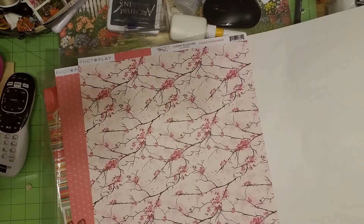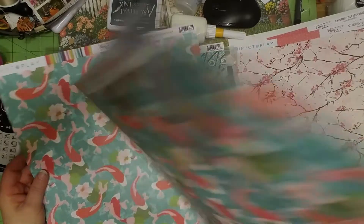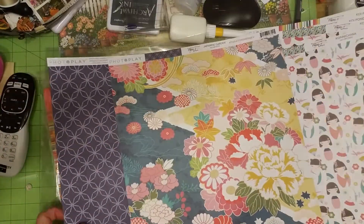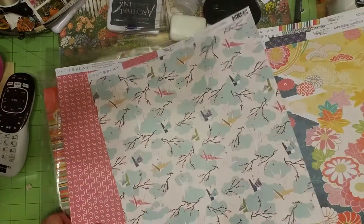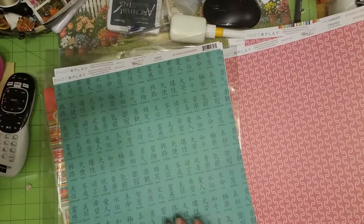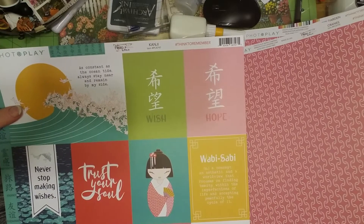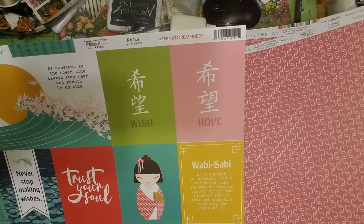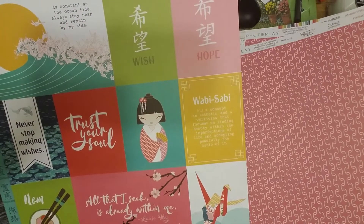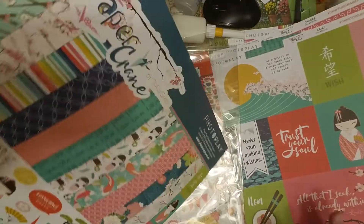I'm not even going to try to tell you who said that because I can't read it. This is very pretty. 'Never stop making wishes. As constant as the ocean tide, always stay near and remain by my side.' Wabi-sabi — an aesthetic and a worldview that focuses on finding beauty within the imperfections of life and accepting peacefully the cycle of it. 'All that I seek is already within me.' Well, that's pretty — I like that one.